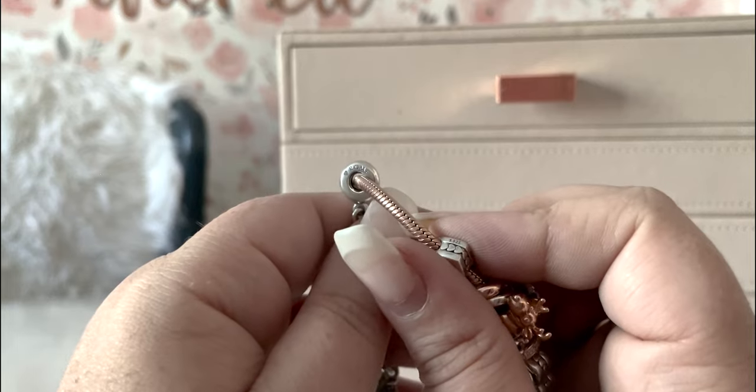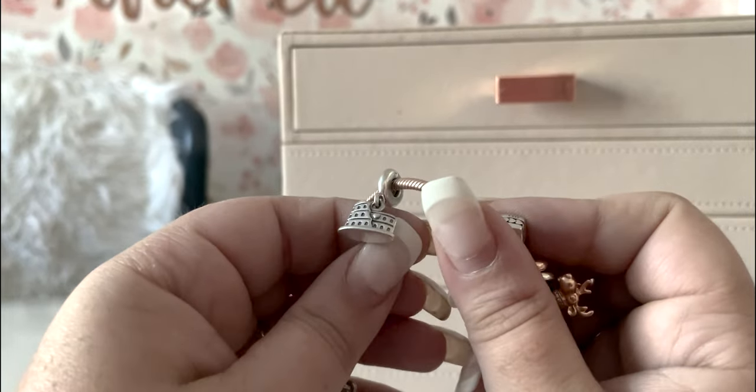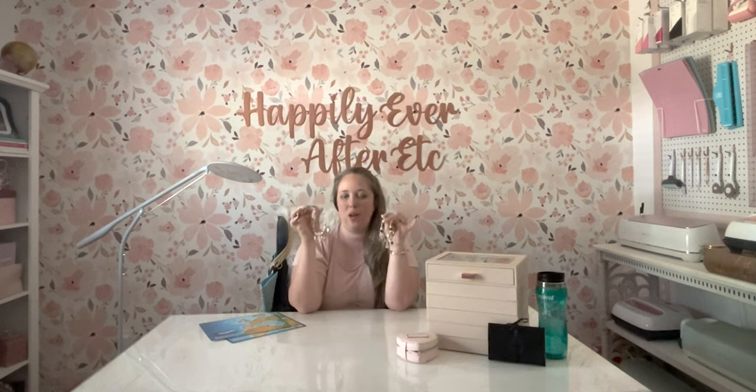Mom and I each got a Coliseum charm and she also got the gondola. I hope you liked this video — you may want to check out my travel bracelet or my mom's travel bracelet. We got a lot of these exclusive charms and styled them differently: mine is more rose gold and silver with a little blush, and mom's has blues, silvers, rose gold, and golds. I do a full look at each bracelet if you want to see how we styled all our charms. I hope this helps you on your next cruise. Bye!